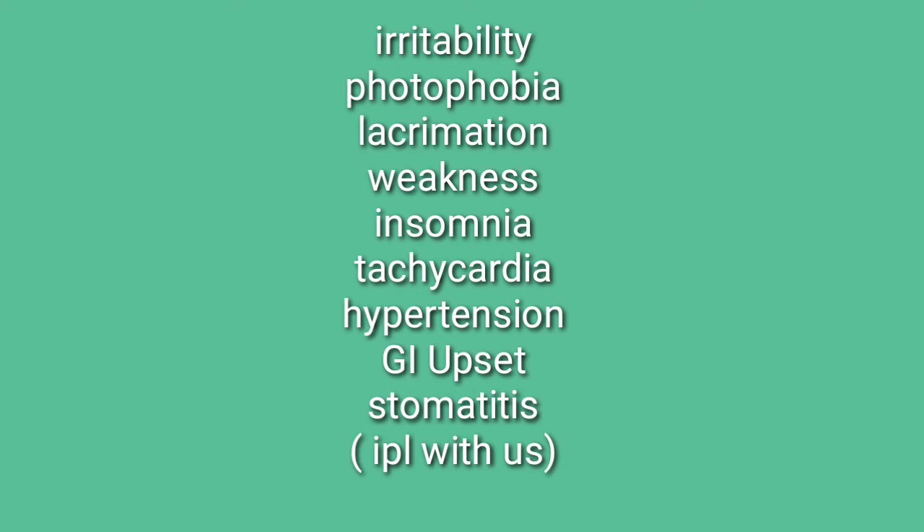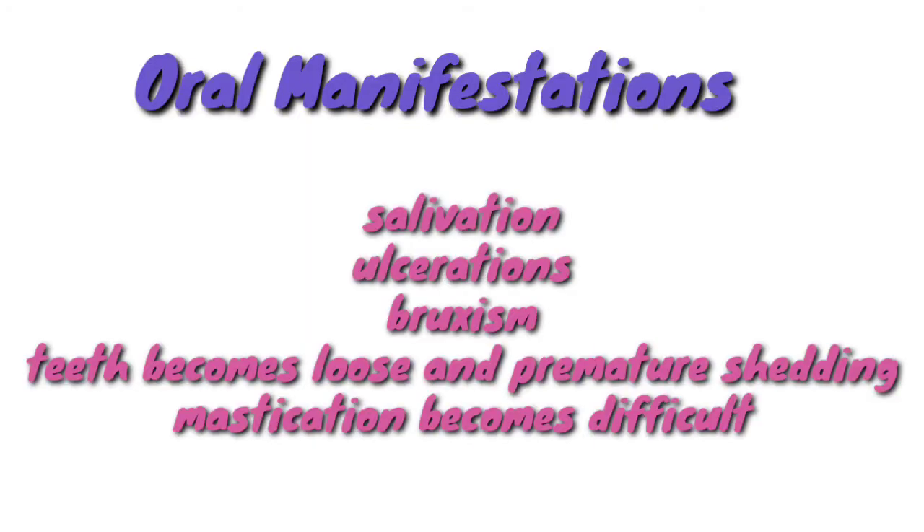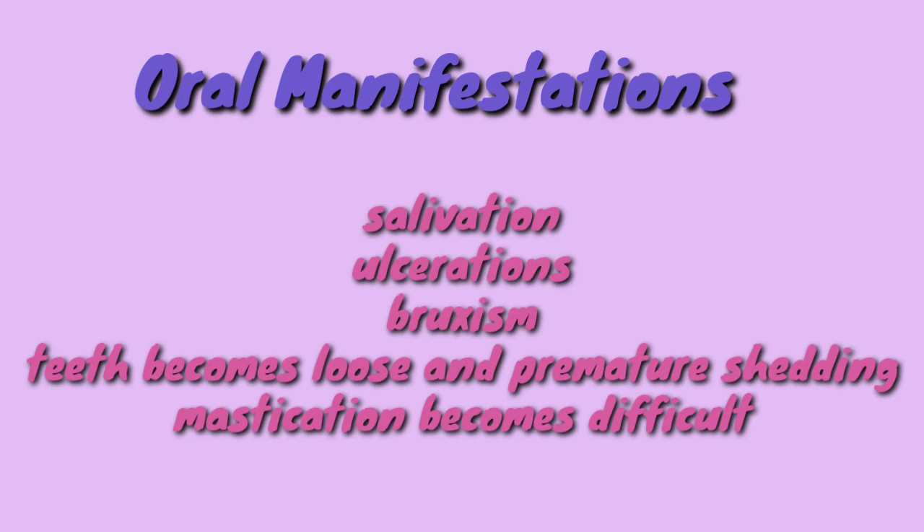To remember these features, a code of IPL has been made. The children will also tear hair in patches. Moving on to oral manifestations, they include profuse salivation, often dribbling, ulcerations, painful gingiva, bruxism, premature shedding of teeth, and difficult mastication.